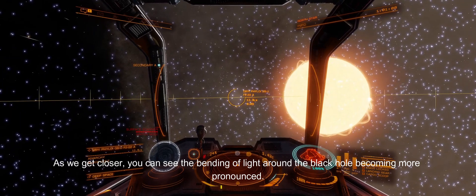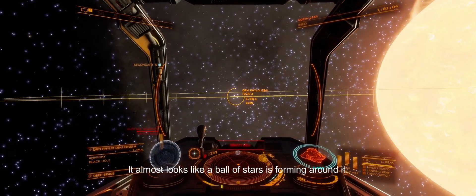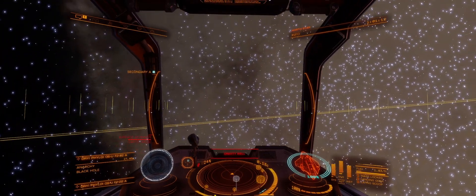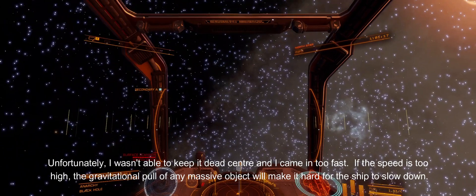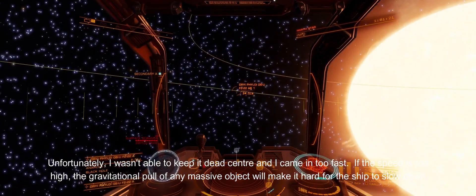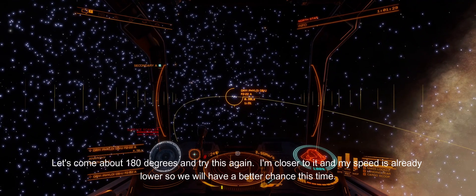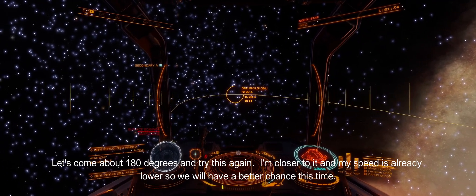As we get closer, you can see the bending of light around the black hole becoming more pronounced — it almost looks like a ball of stars is forming around it. Unfortunately, I wasn't able to keep it dead center and I came in too fast. If the speed is too high, the gravitational pull of any massive object will make it hard for the ship to slow down. Let's come about 180 degrees and try this again. I'm closer to it and my speed is already lower, so we will have a better chance this time.